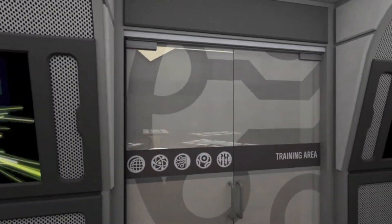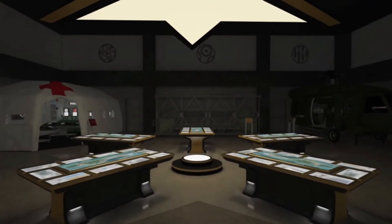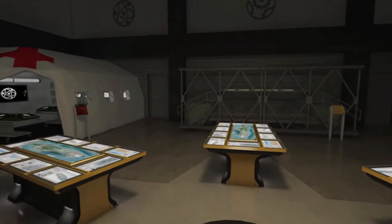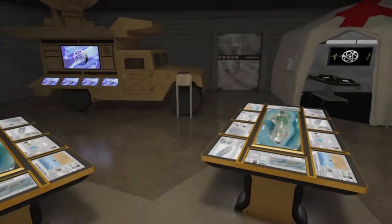You are now ready to experience the heart of the ELC, the training area. You are here to be trained to assist the Army in a rescue mission called Operation Safe Passage. In smaller groups, you will be trained in several disciplines around the room.